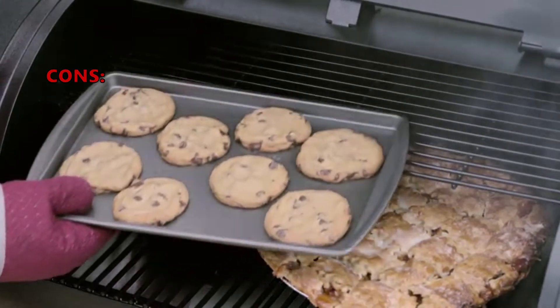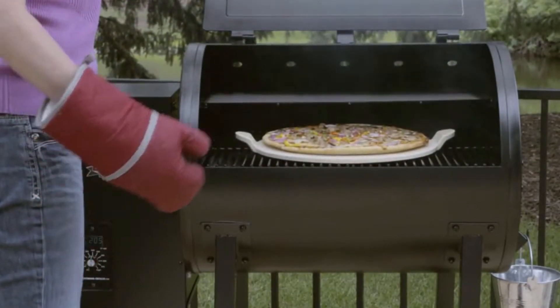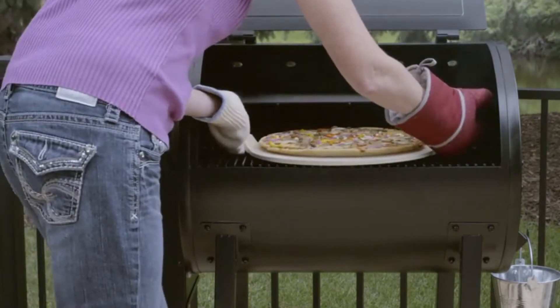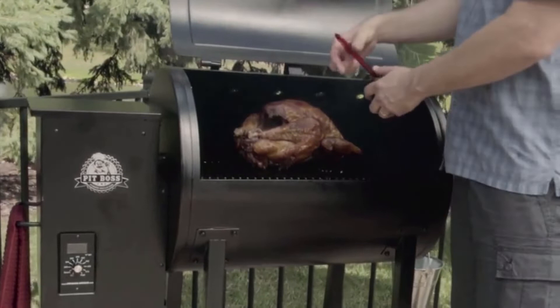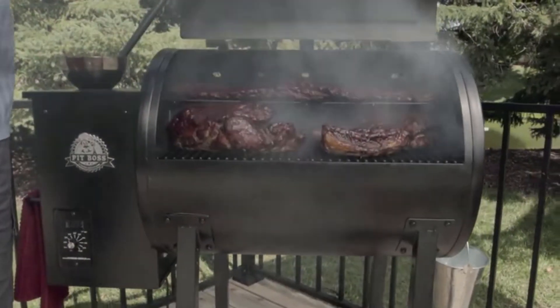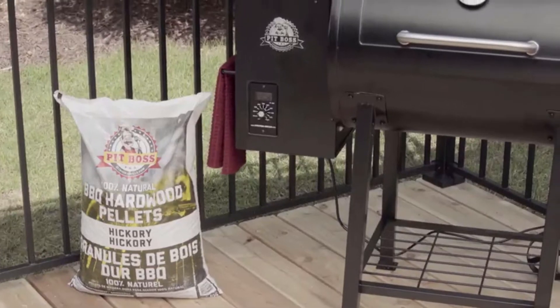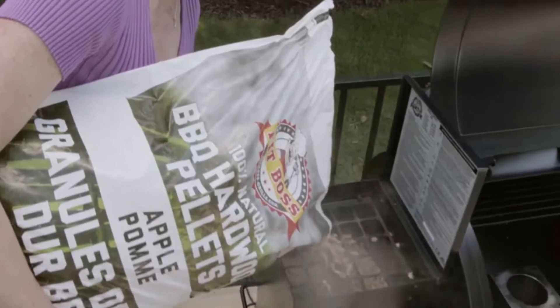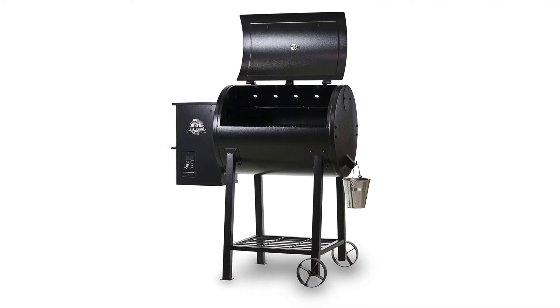A few customers who bought this thought that the paint chipped off the grates. The 700FB is easy to use and cleans up well. The fire temperature control works very well, and its ability to smoke at very low or grill at very high temperatures is really good. On the negative side, some customers found that the exterior paint peels after some use, and some have found that the temperature fluctuates a little. This is without question the best all-around option if you are a beginner in backyard smoking and grilling.